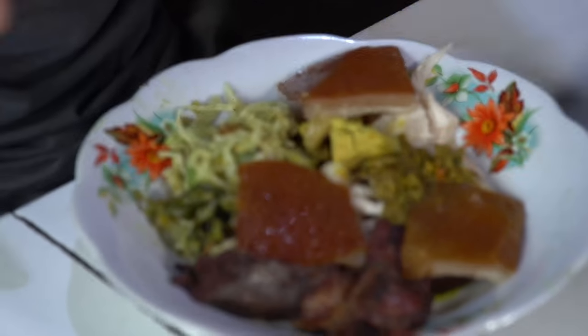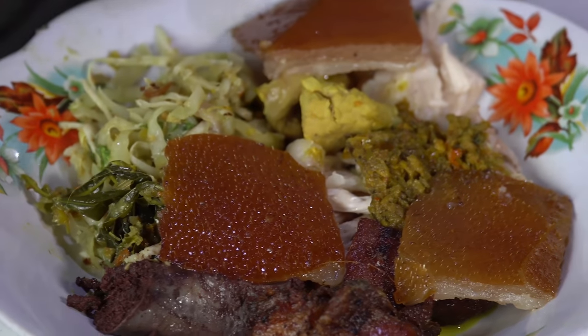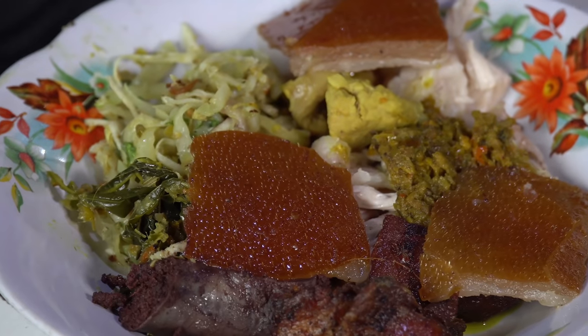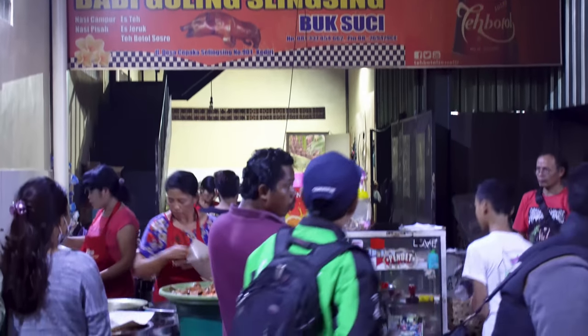I've been thinking, I've been dreaming, I've been pining for roast pig. And this is a little different than the lechon I had in the Philippines, mostly because of the seasoning. In Indonesia, they use more coriander, turmeric. Right now I'm here at babi guling Saline Singh.